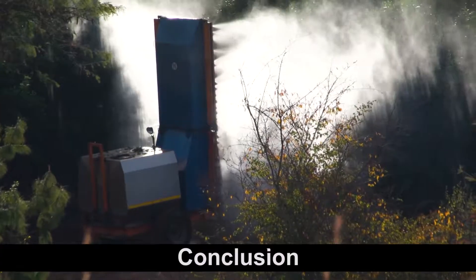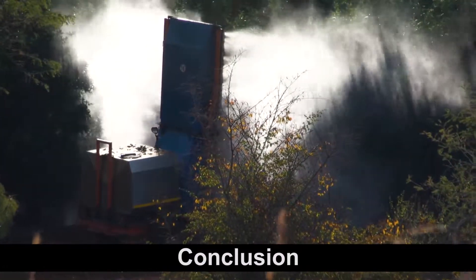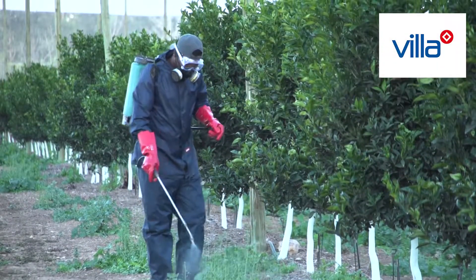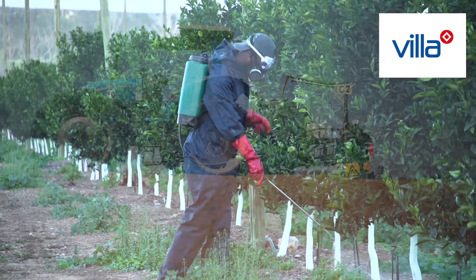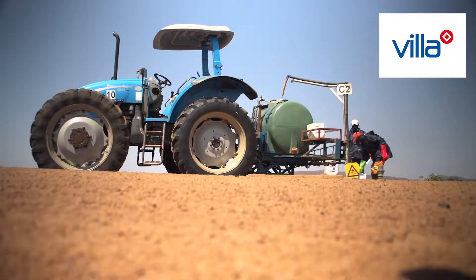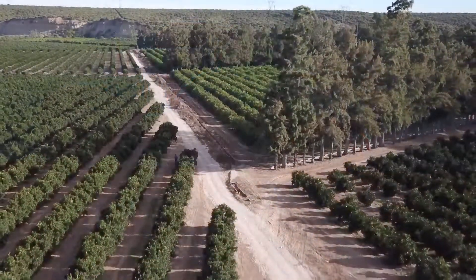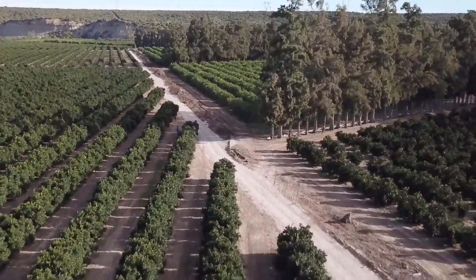Agrochemicals used in citrus production can all be harmful to the people using them. By following procedures and sticking to safety guidelines, we can minimise the risks and ensure a safe working environment.